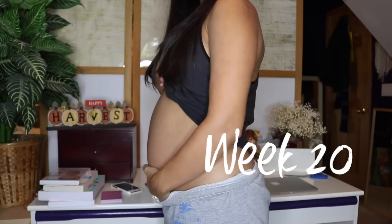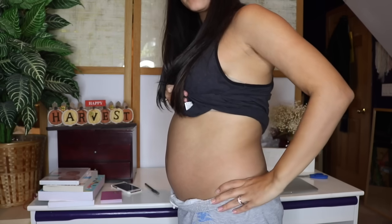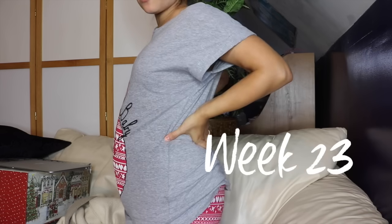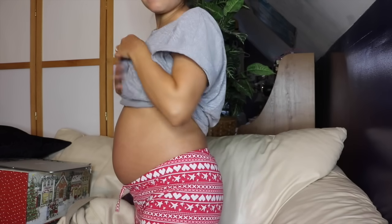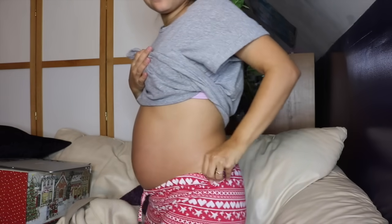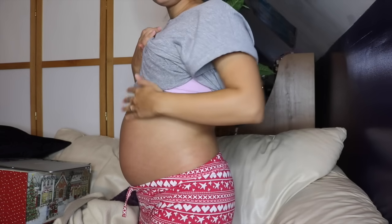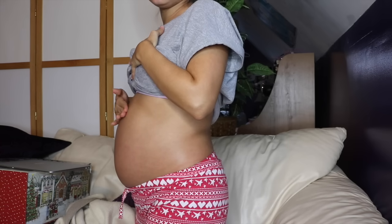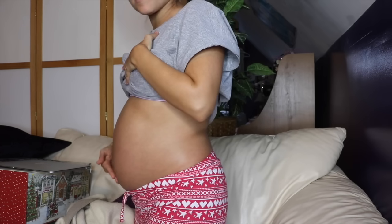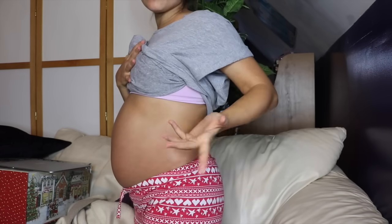There she is — or I should say there he is, being that it's a little boy in there! I definitely feel bigger. With the shirt on it really looks like a little baby bump. Without the shirt, from the side, it looks more like a bump up here versus just being down low. I feel like he's very low — we knew that from the 20-week anatomy scan because he was so low.